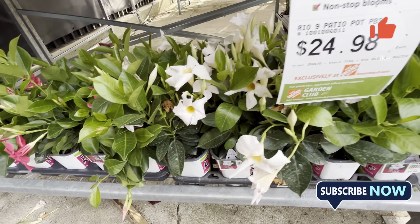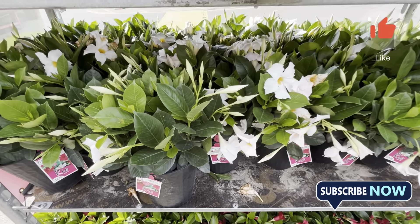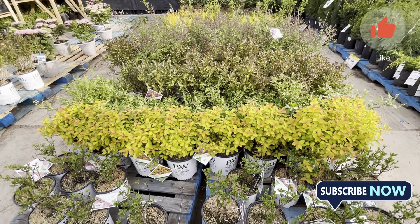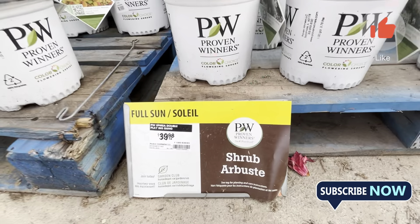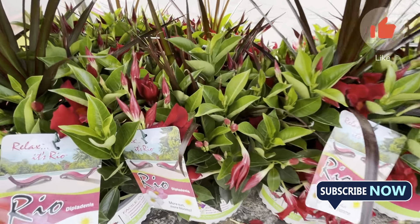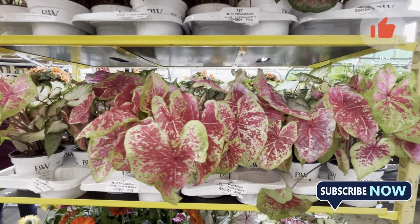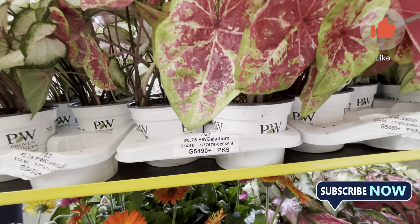The price has increased by more than 25% compared to last year. However, some items are priced lower — under $24 — and some are cheaper than before.